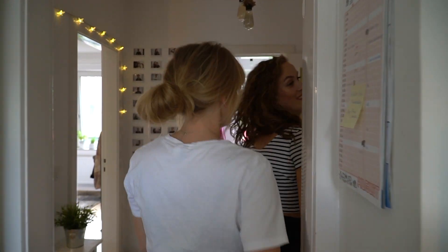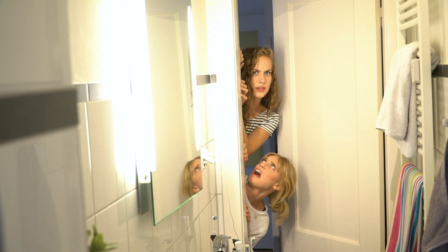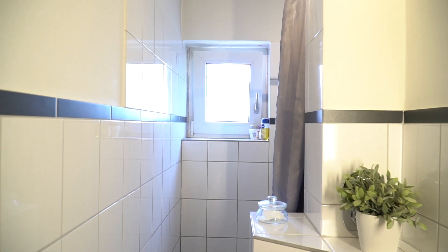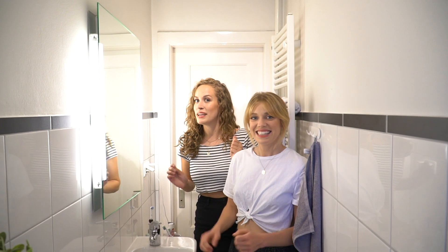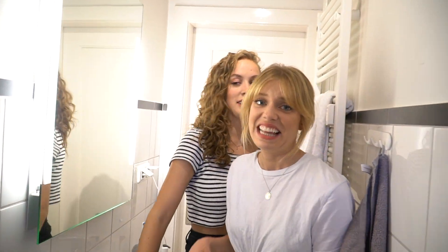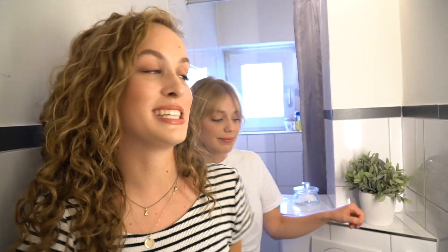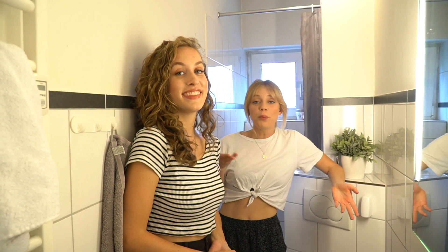Und jetzt geht's auch schon ins Bad. Jetzt stehen wir in unserem Badezimmer. Das ist sehr groß – Spaß. Leute, damit ihr dieses riesige Badezimmer ein bisschen besser erkennen könnt, würde ich sagen, tauschen wir jetzt mal Plätze. Dieses Bad ist sehr klein, wie ihr seht. Und es ist ein Problem, wenn man hier mit mehreren Leuten drin ist. Deswegen haben wir was einstudiert, um dieses Problem zu umgehen.